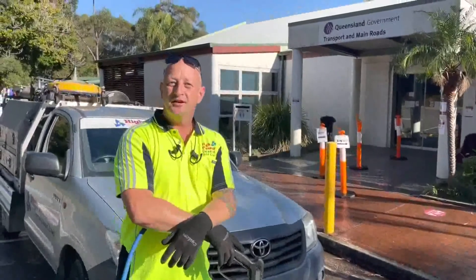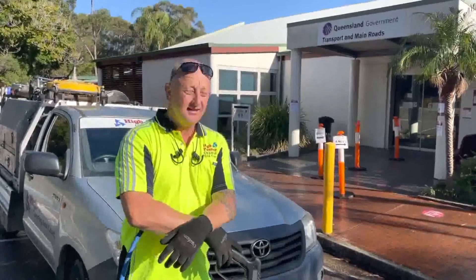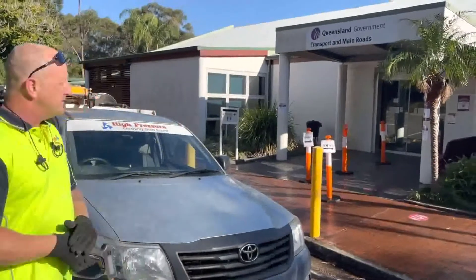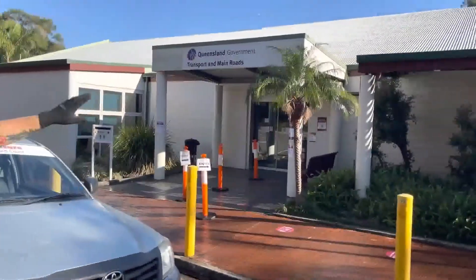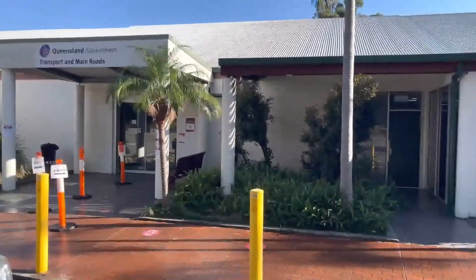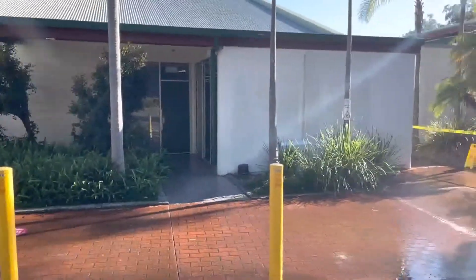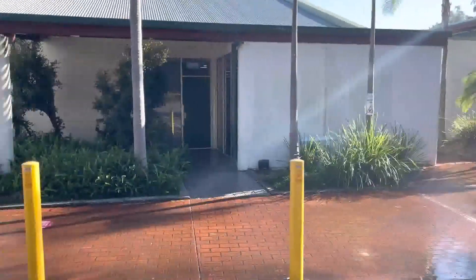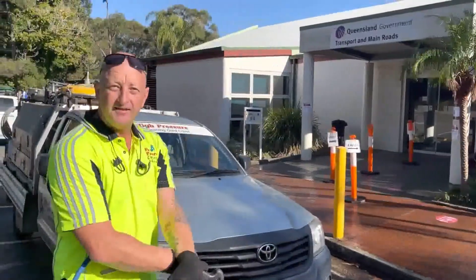G'day everyone, Tim from High Pressure Cleaning Gold Coast. Gorgeous Saturday morning on the Gold Coast here. We're just doing one of our new commercial clients — a building wash right the way through and some low-level cleaning. Two-stage process: we'll soft wash the building, get a bit of a solution down the low-level, run the surface cleaners over and be home for lunch. Happy days.